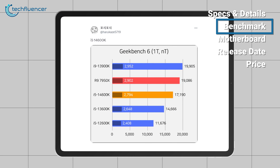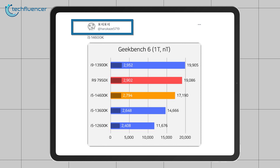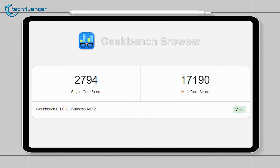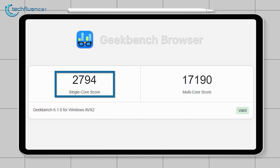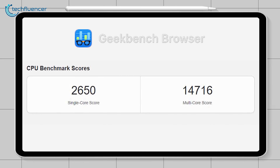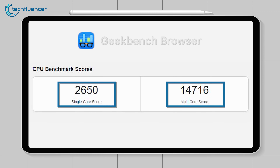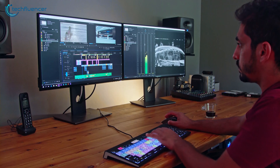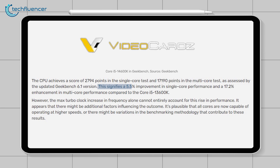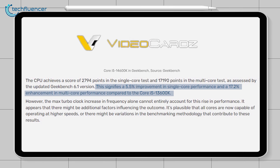Now, the benchmark scores for the i5-14600KF can be found on Twitter, where a user identified as @Harukaze5719 has posted the Geekbench 6.1 performance outcomes. The data highlights the CPU's accomplishments, showing 2,794 points in the single-core evaluation and an impressive 17,190 points in the multi-core test. In comparison, the Intel Core i5-13600K registers 2,648 points in single-core and 14,699 points in multi-core tasks. These figures reveal substantial enhancements in performance.